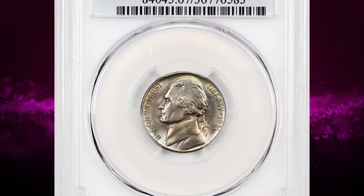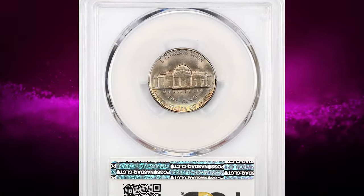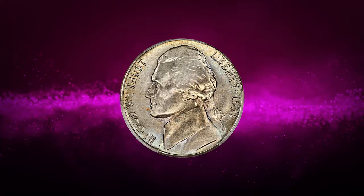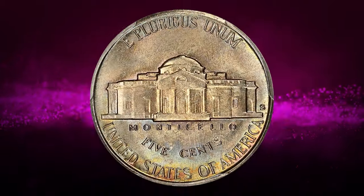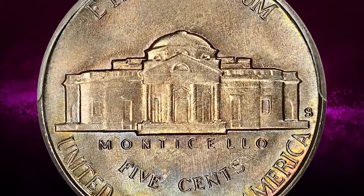This is a 1951 S Jefferson nickel graded mint state 67 full steps by PCGS. An attractive example of this registry-quality Jefferson nickel with light gold and blue tints, it fetched a sum of $10,600.